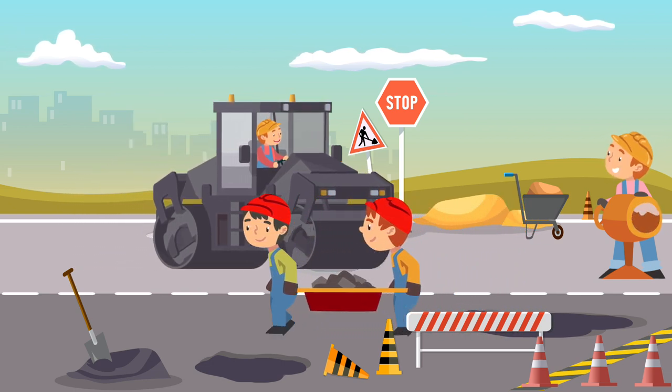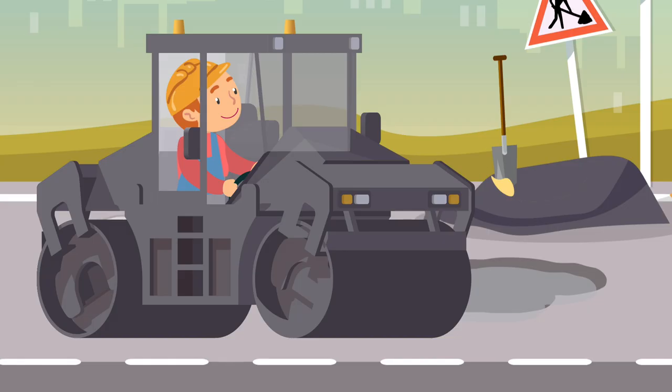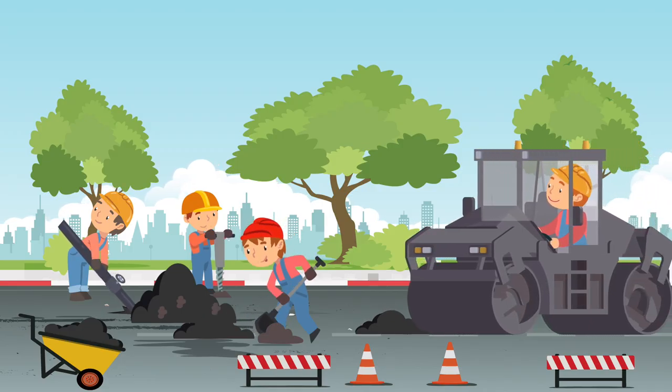The Road Roller has a big metal cylinder attached to it, so it can level out the road. What color is this Road Roller? This Road Roller is grey.